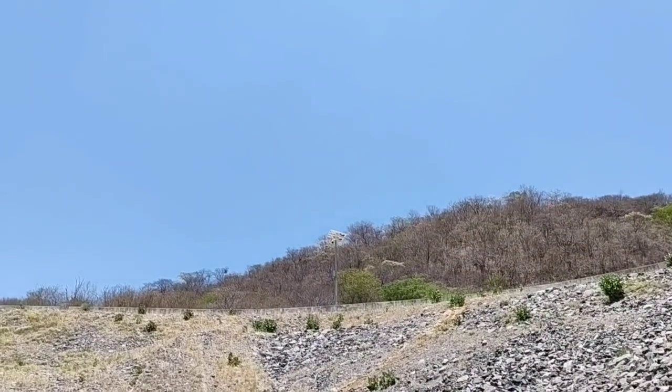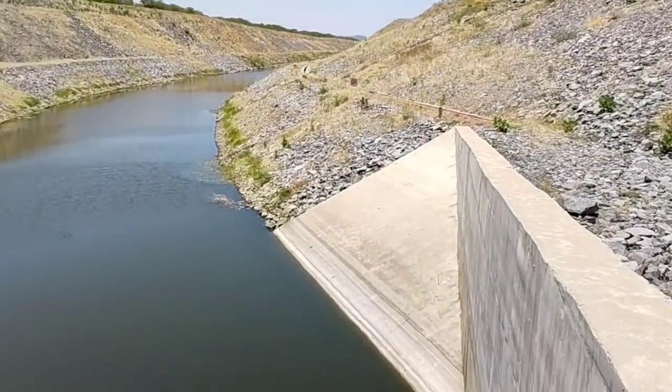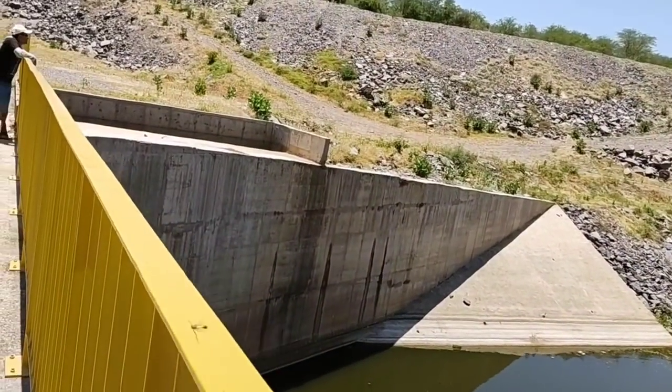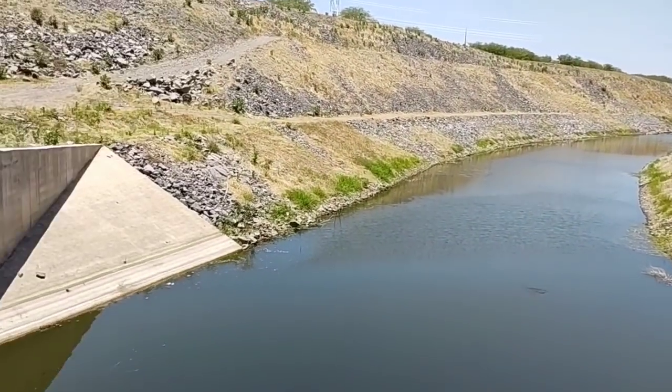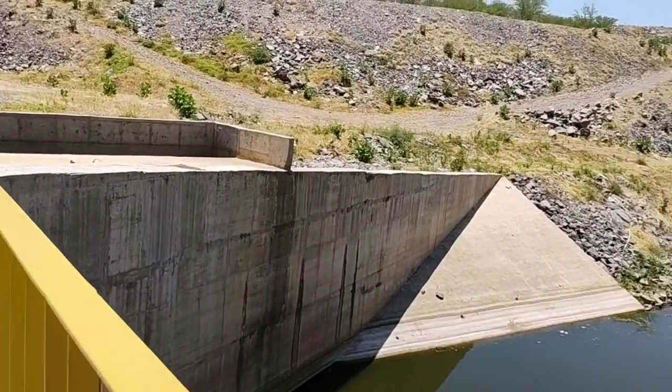E ali você está sendo filmado, ó. E aqui os urubus. E aqui o emboque — o emboque do túnel. Como eu já falei para você, 15 quilômetros. Aqui fica o emboque no município de Mauriti, e o desemboque fica na Paraíba, em São José de Piranhas.